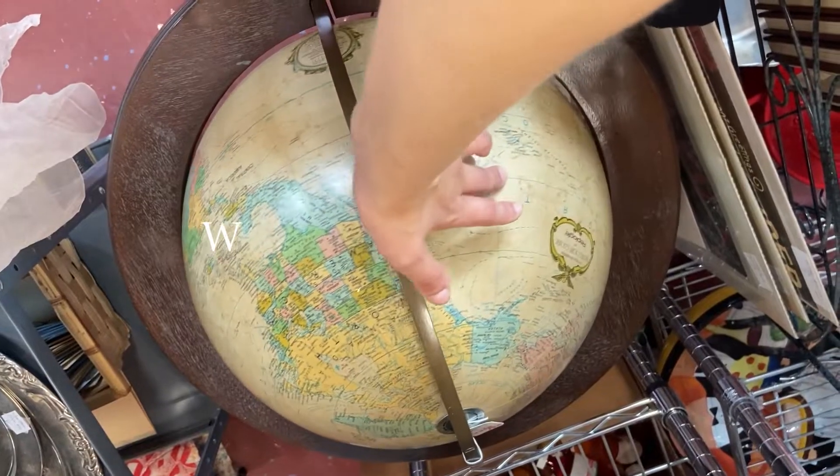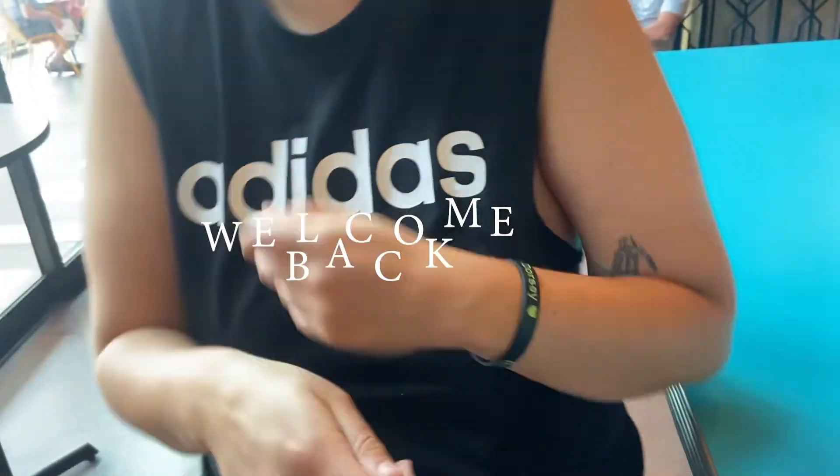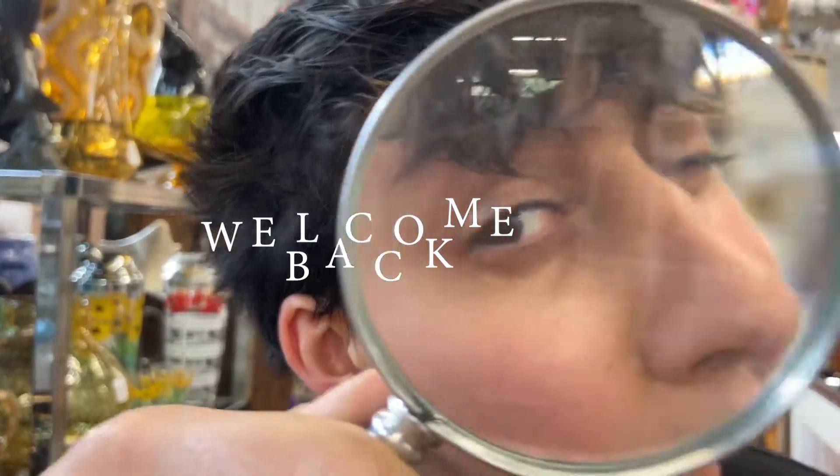I'm back! Lila's back! So we just moved — I'll give you a little house tour.